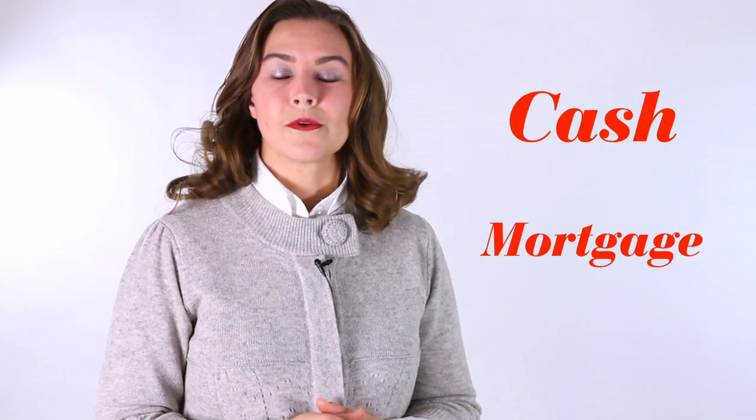Very often clients will say to me, Sarah, is it really worth putting in new flooring? Isn't the buyer just going to pick it themselves? The reality is when you look at buyers, if it's a cash investment or a mortgage investment, they're going to typically choose the mortgage investment piece. So the greater your finishes are in your home, the better resale opportunity you have. It will not only allow you to sell for top dollar, but it will allow you to sell quickly.